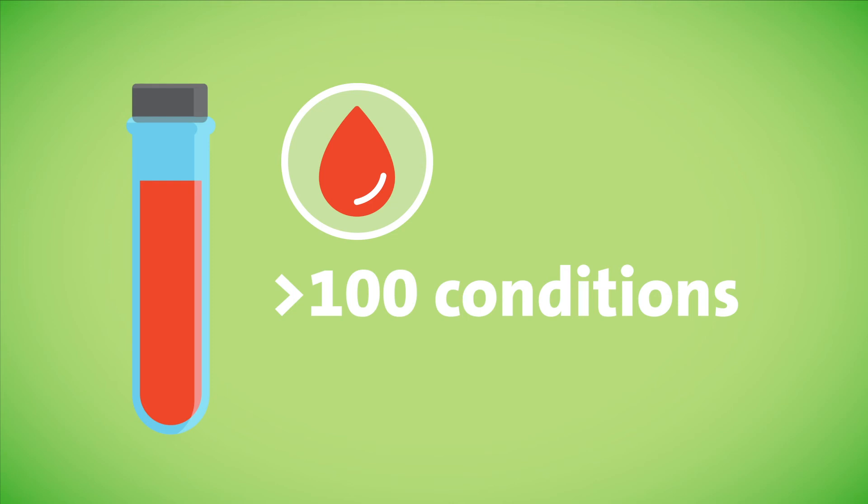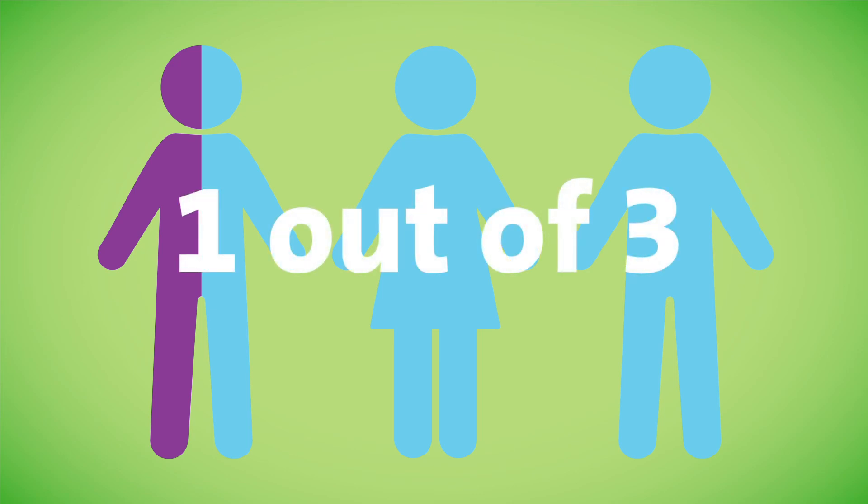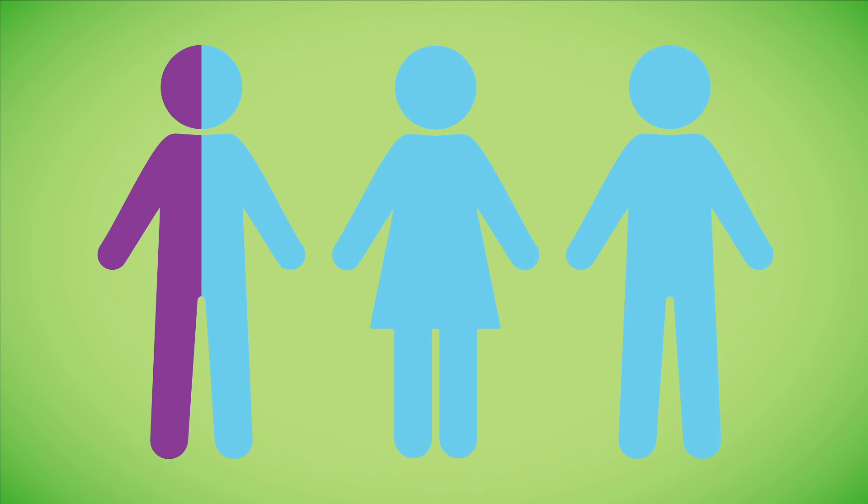The more genes that are tested, the more carriers that can be identified. Approximately one out of every three individuals that has universal carrier screening will have an abnormal result and be identified as a carrier for at least one condition.